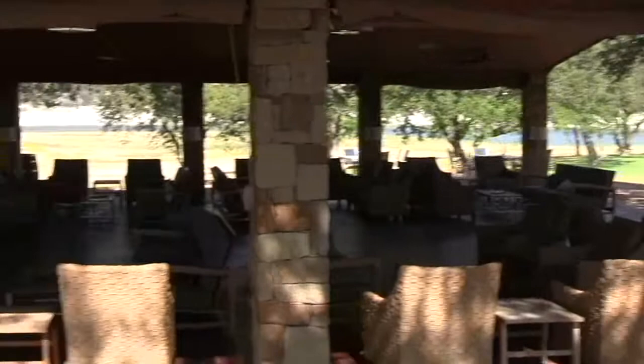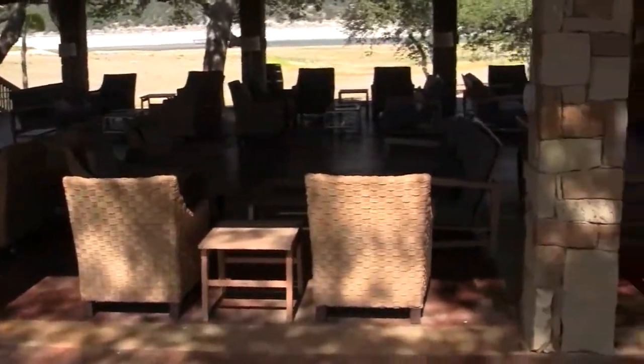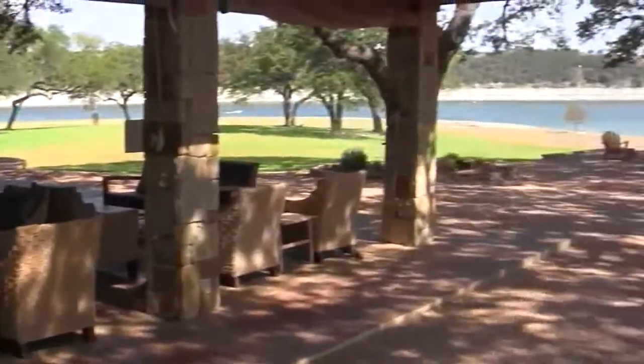So a fantastic setting for events, parties, or just lounging. And then of course the grill is over here, so you can enjoy a lunch, a dinner, or whatever.